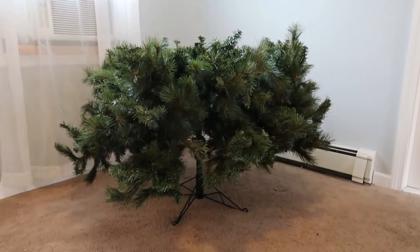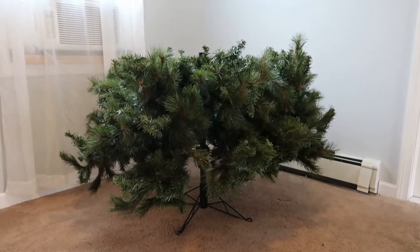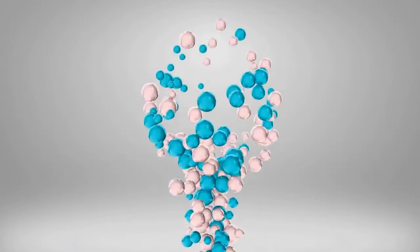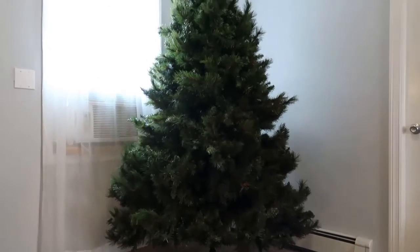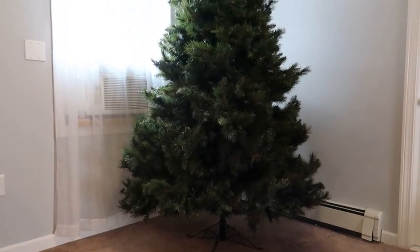Well done Dan, fastest setup of the Christmas shrub ever! We are all set. What the heck happened to our Christmas shrub? Why is it so big? It's a Christmas miracle. I don't know, I feel uncomfortable now. It's so tall.